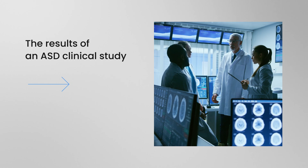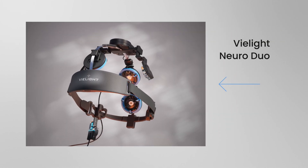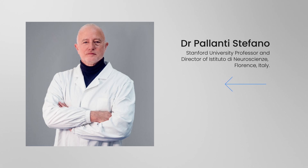This animation explores the results of an autism spectrum disorder clinical study using the V-Lite NeuroDuo, conducted by Dr. Palanti-Stefano, a Stanford University professor and director of Instituto di Neuroscienze, Florence, Italy.